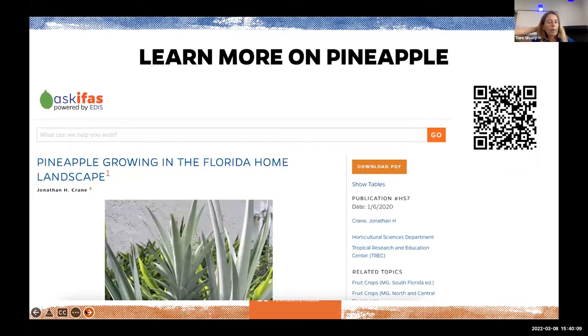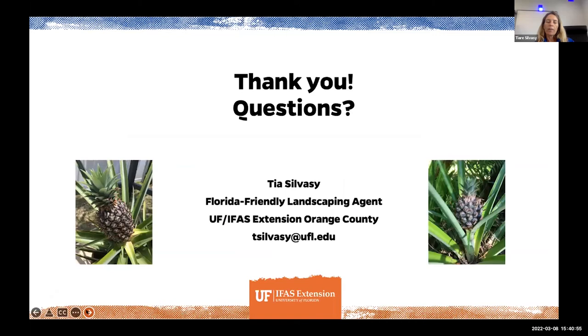To learn more about pineapple, there's a wonderful EDIS document called 'Growing Pineapple in the Florida Home Landscape' by Dr. Jonathan Crane, with more detailed information than what was shared today. You can scan the QR code on screen, or Google 'Pineapple Growing in the Florida Home Landscape' with UF, UF IFAS, or EDIS to find it. That concludes my presentation; turning it back over to Bill.